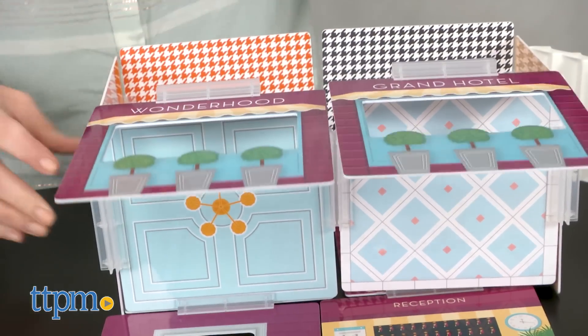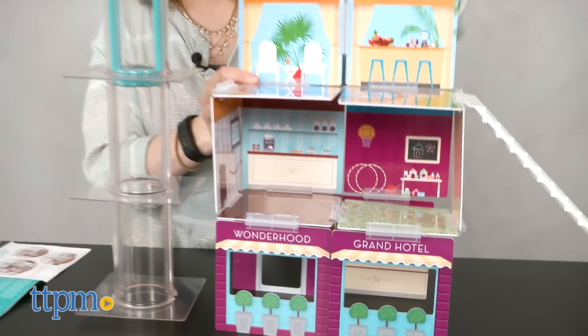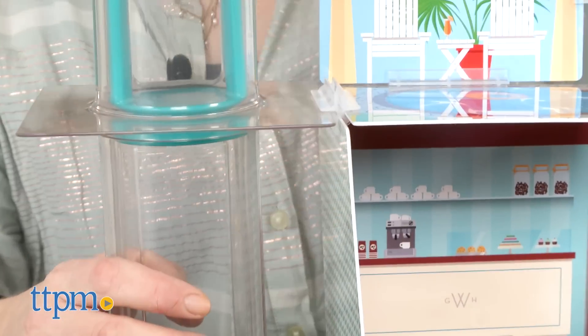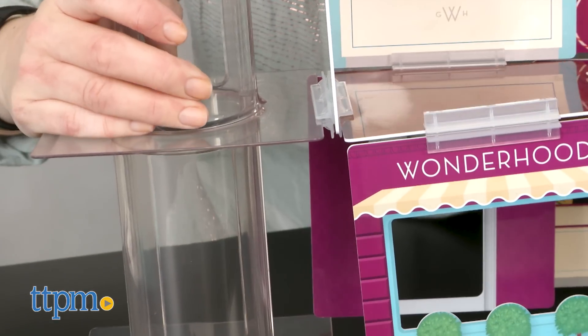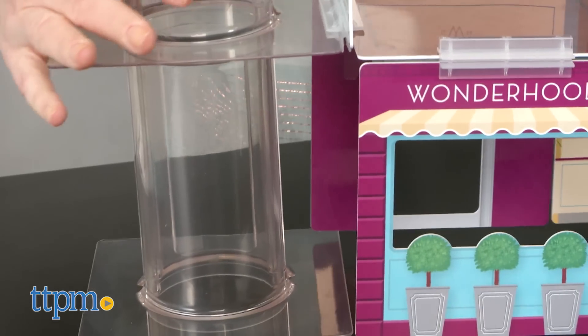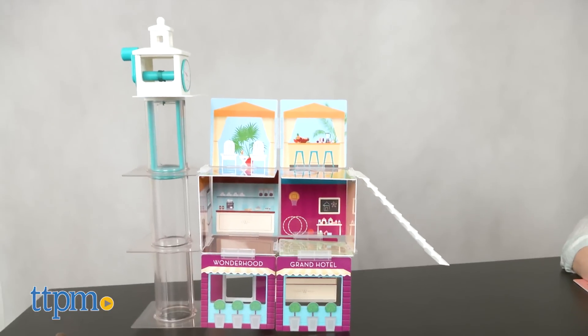With so many ways to build, these are truly creative construction sets that will be fun for kids to play with over and over again as they design something new each time they play. These will inspire kids to use their imaginations to build their very own dollhouse, think creatively to solve the problems in the activity journal, and work on spatial and fine motor skills as they play.